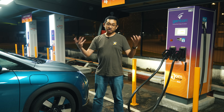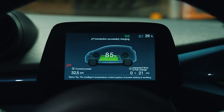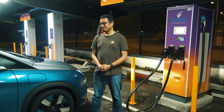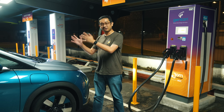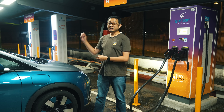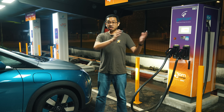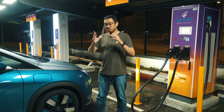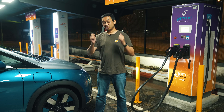We always advise everyone to fast charge up to 80%, because it gets really slow after that. To charge this car from 80 to 100% took an additional 26 minutes — a long wait just for that final 20%. This demonstrates the DC fast charging curve: you get higher speeds at a lower state of charge, and as the battery percentage gets higher, the rate starts to drop. That's especially not worth it if the DC fast charger you're using is charged by the minute rather than by kilowatt hour.